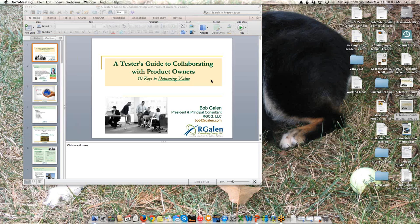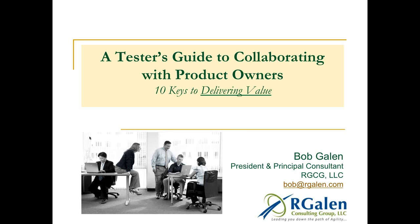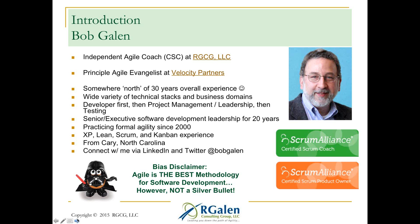I want to thank you and Eurostar for inviting me to present today. This is a topic near and dear to my heart. So it's a tester's guide to collaborating with product owners: 10 keys to delivering value. I want to thank everyone for listening in and taking a little bit out of your busy day. Hopefully I deliver some value today. I'm Bob Galen. I'm an independent Agile coach and Agile evangelist. I work for a company called Velocity Partners and for my own company, RGCG. I have a little bit north of 30 years of experience, and I've been practicing Agile methods for quite some time from the beginning.